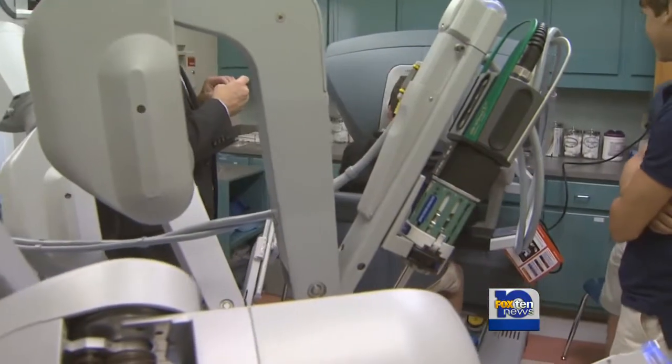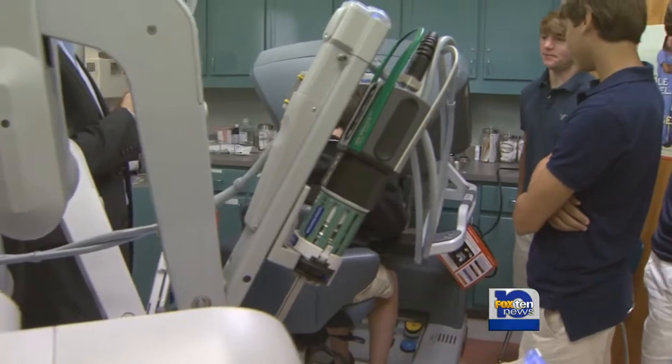A new tool helping train students for a bright future. Reporting in Baldwin County, Katie Weiss, Fox 10 News. And to learn more about how the da Vinci system works and its advantages, stay tuned for your only local news at 5:30. Fox 10 News reporter Katie Weiss will show you the impact the robot is making for medicine in Baldwin County.